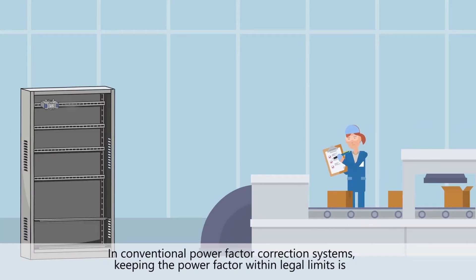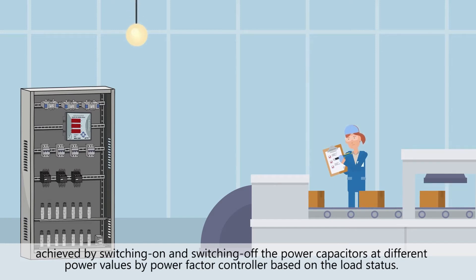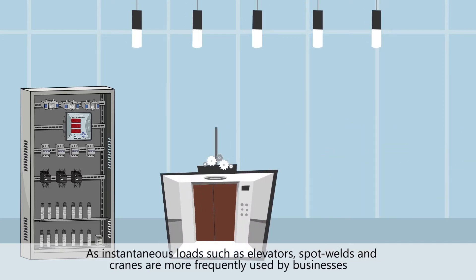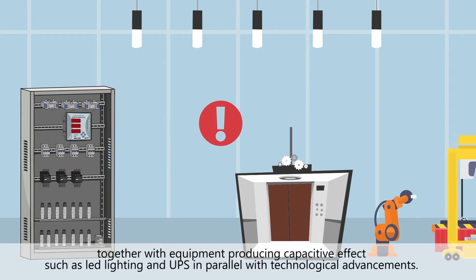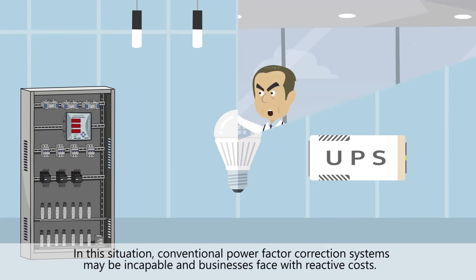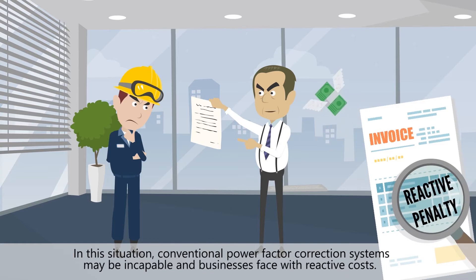In conventional power factor correction systems, keeping the power factor within legal limits is achieved by switching on and switching off the power capacitors at different power values by a power factor controller, based on the load status. As instantaneous loads such as elevators, spot welds, and cranes are more frequently used by businesses together with equipment producing capacitive effect, such as LED lighting and UPS, in parallel with technological advancements, conventional power factor correction systems may be incapable and businesses are faced with reactive costs.